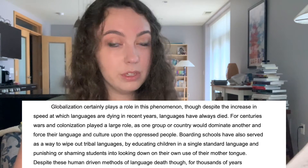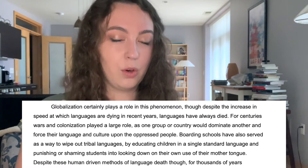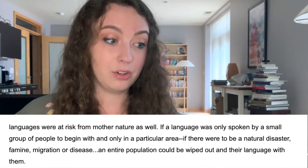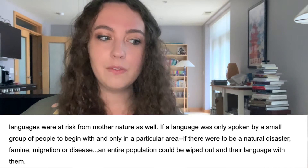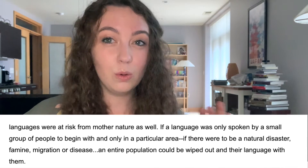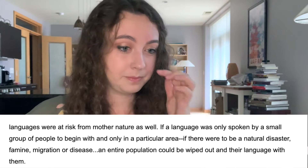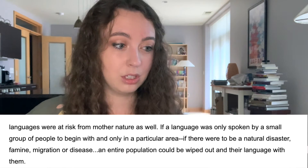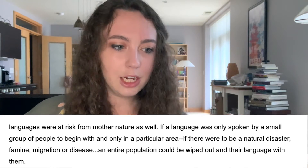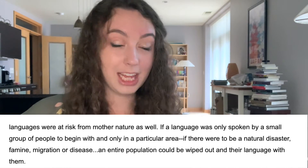Despite these human-driven methods of language death, though, for thousands of years, languages were at risk from mother nature as well. If a language was spoken by a small group of people to begin with, and only in a particular area, if there were to be a natural disaster, famine, migration, or disease, an entire population could be wiped out and their language with them.